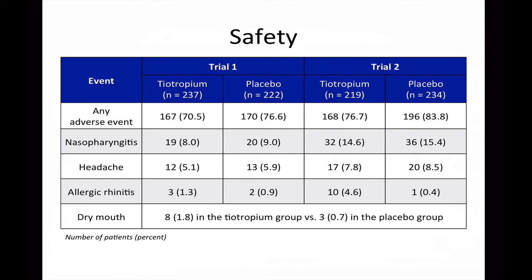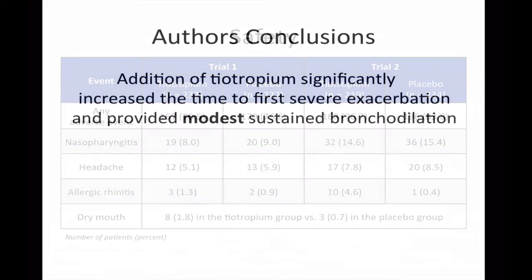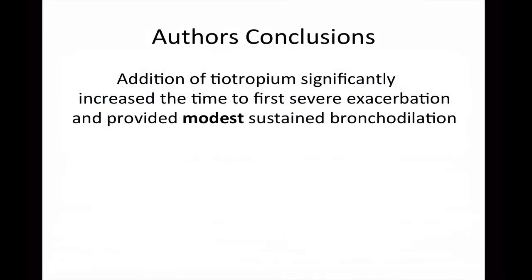The safety data revealed that the incidence of any adverse event was similar between the tiotropium and placebo arms. Allergic rhinitis was more common in the tiotropium group than the placebo group, although the authors did not provide statistical information to help determine significance. Additionally, the authors suggested that dry mouth was more common in the tiotropium group than the placebo group; however, these results were reported as a composite between tiotropium and placebo rather than according to each individual trial, and again there is no statistical information to assess significance.